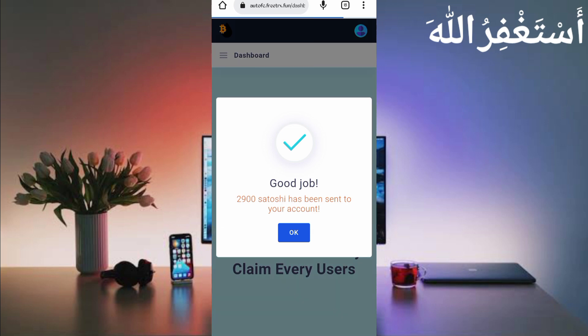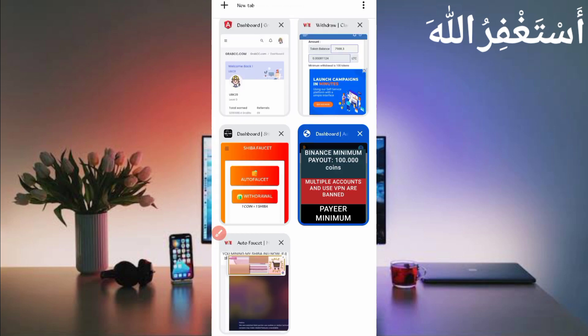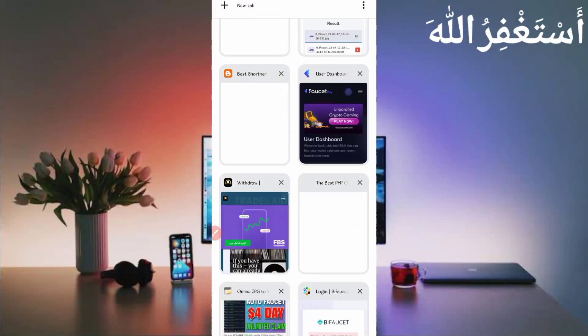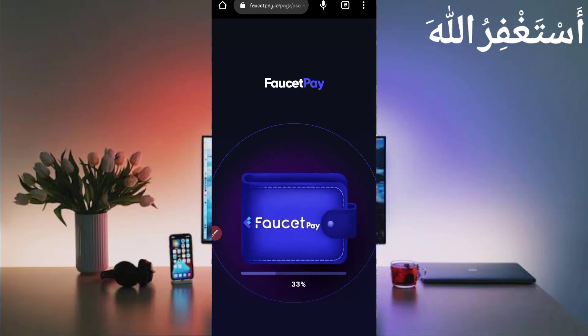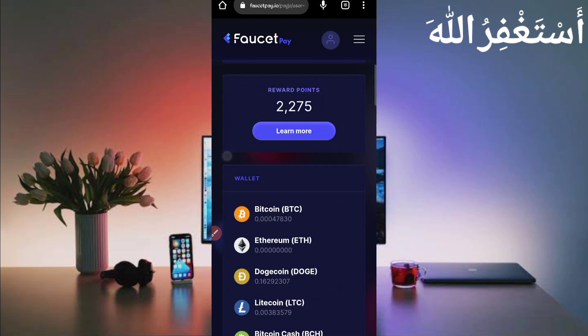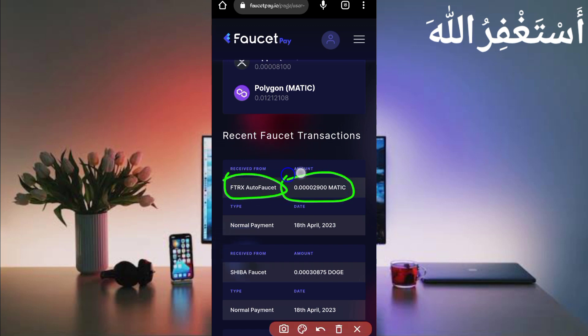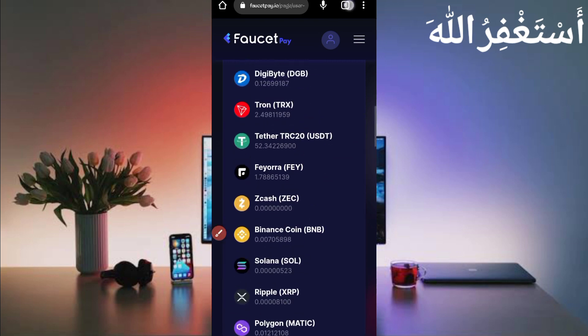2900 Satoshi has been sent to my account. Let's check my FaucetPay account to verify. Here you can see the FaucetPay dashboard. Scroll down — you can see free TRX auto faucet sent me 2900 Matic Polygon. Check today's date, so this site is 100% legit.